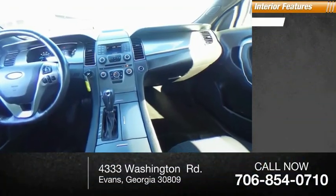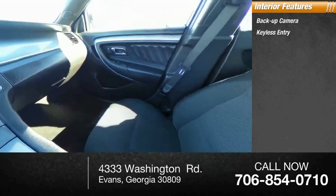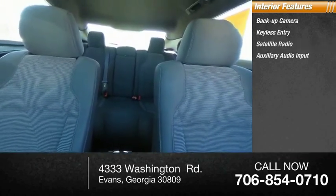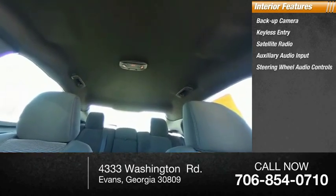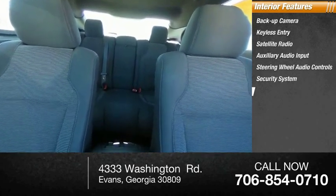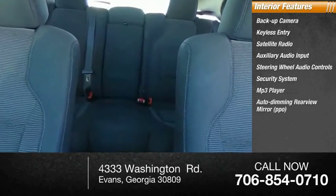Inside you'll find a backup camera, keyless entry, satellite radio, auxiliary audio input, steering wheel audio controls, security system, MP3 player, auto-dimming rear-view mirror, cruise control, and trip computer.